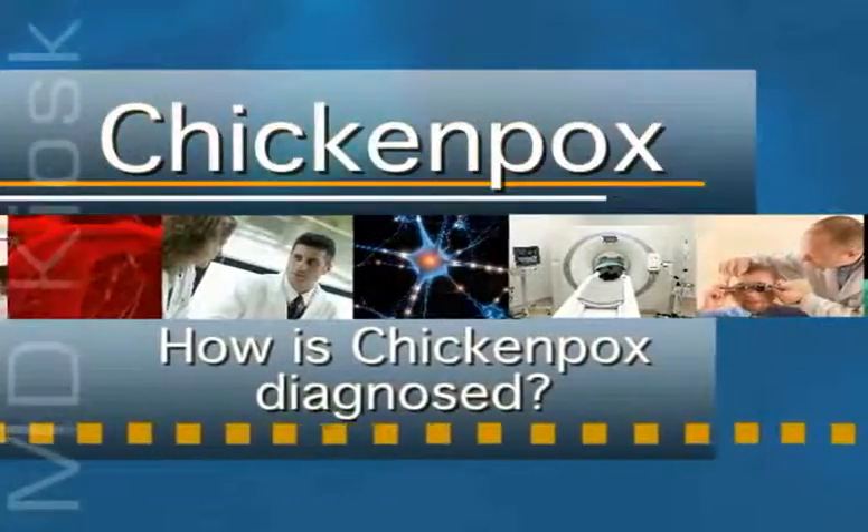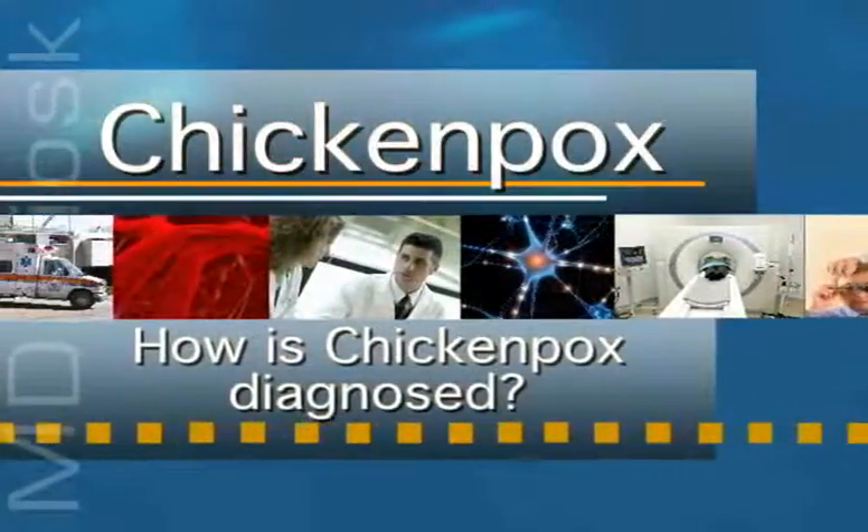How is it diagnosed? Your doctor will perform an exam and may possibly order blood tests or cultures to confirm the diagnosis.